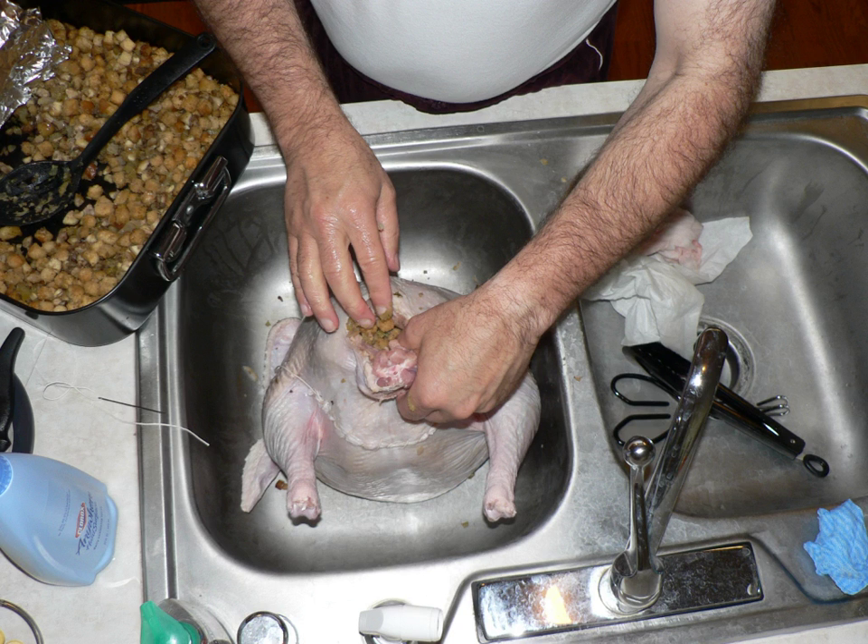Poultry stuffing often consists of dried breadcrumbs, onion, celery, salt, pepper, and other spices and herbs, a popular herb being sage. Giblets are often used. Popular additions in the United Kingdom include dried fruits and nuts, notably apricots and flaked almonds, and chestnuts.